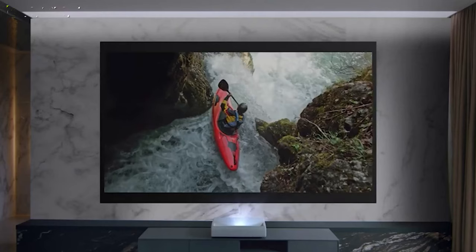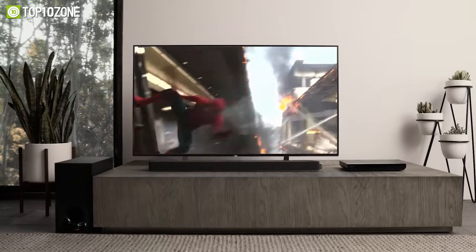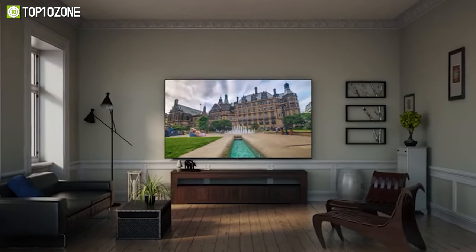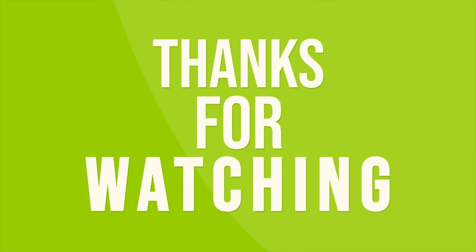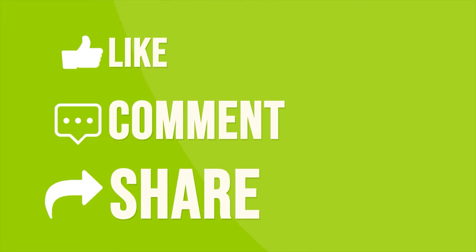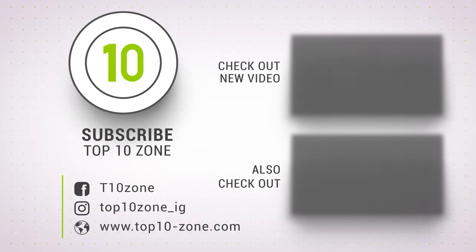That was our list of the top 10 best Super Bowl 2022 deals just for you. Hurry up, get your wallets ready, and grab these fantastic deals right now! Thanks for watching. Like, comment, and share with your friends if you find this video helpful, and subscribe to our channel if you want more videos like this on your feed!